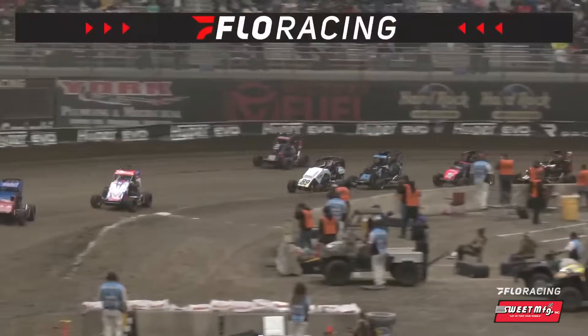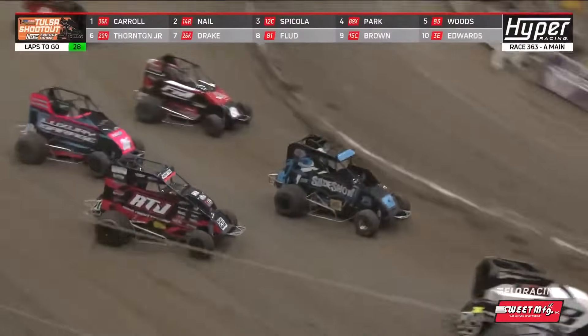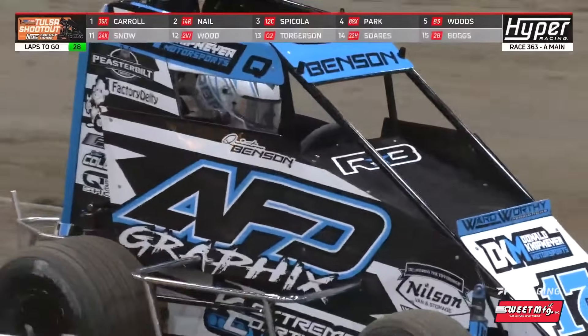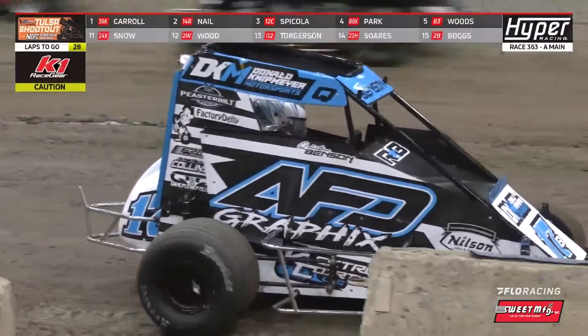First four, five cars on the bottom of the racetrack. RTJ letting it hang out to dry on the outside, trying to make some hay as we got the caution flag out for Quentin Benson, turned around in turn three — the first caution of the stock non-wing feature.